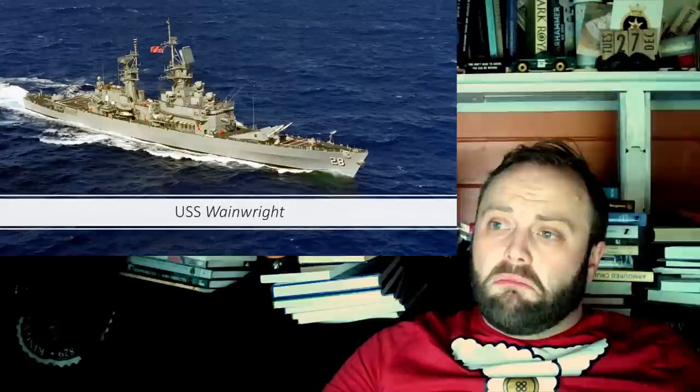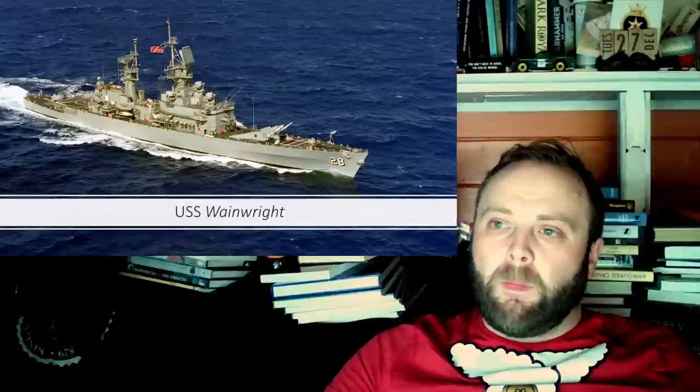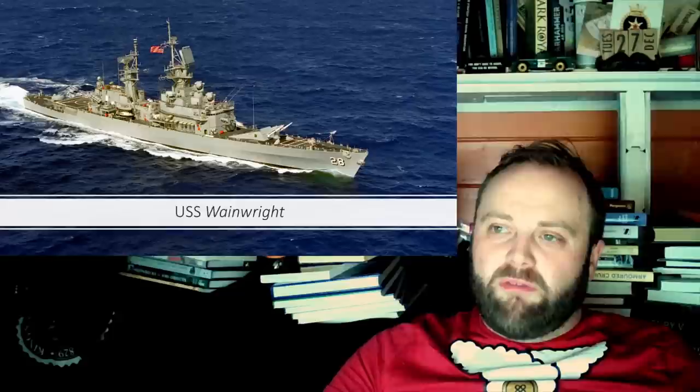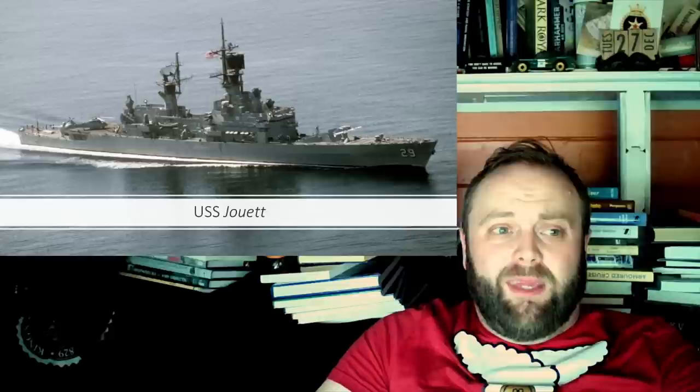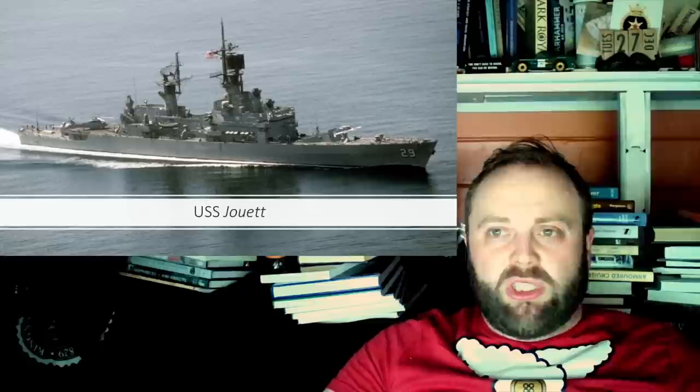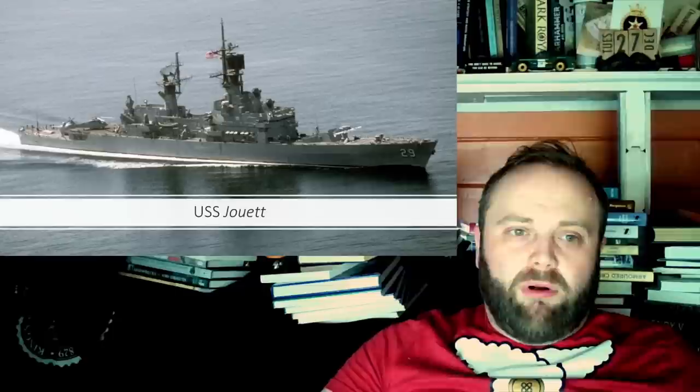Wainwright had an interesting little career — highlights include many visits to Japan, time performing positive identification duties in the Tonkin Gulf, a long Vietnam career, and she even managed to take part in Operation Praying Mantis. I know I'm getting picky on operation names, but Praying Mantis doesn't really come across that well.